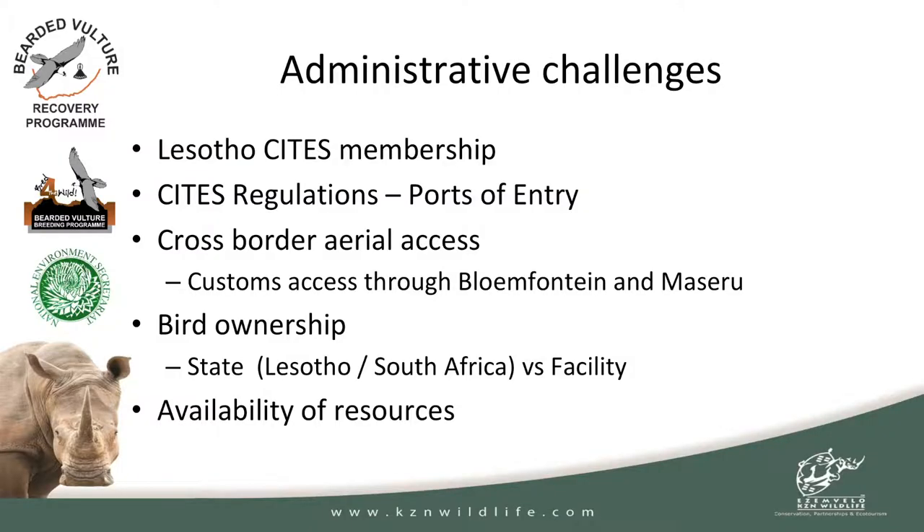There are also challenges around cross-border aerial access. Some nests are just inside Lesotho, but you can't just land a helicopter there — if you take off from Underberg you've got to fly to Bloemfontein first, go through customs, fly to Maseru, go through customs, and then fly all the way back to the escarpment just above Underberg. All of that time adds up at 14,000 rand an hour. We're also still grappling with bird ownership: in South Africa it's fairly easy — the state owns the bird — but when they're in Lesotho and coming to South Africa, you're crossing an international border and it gets complex. There's also the availability of resources: not every pilot can fly in the Drakensberg, and we most probably have only one, maybe two, that can really do that.